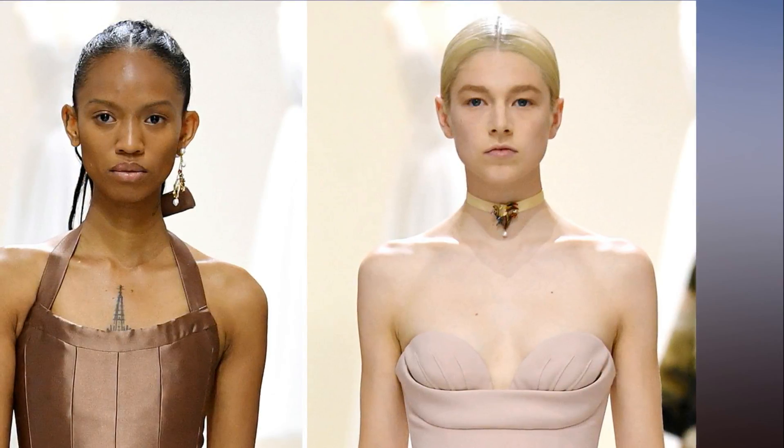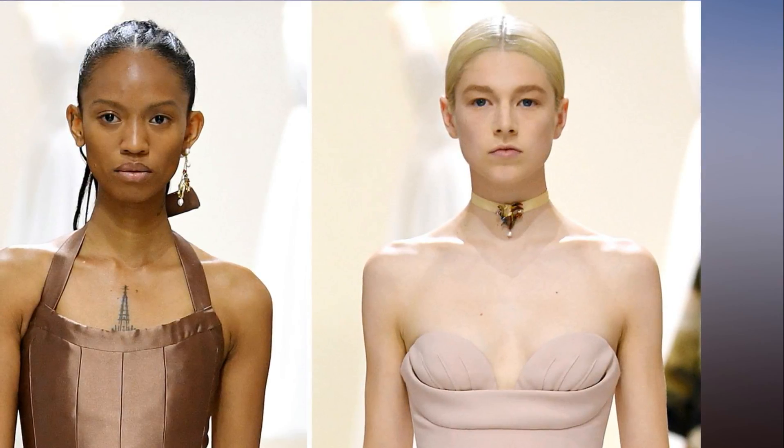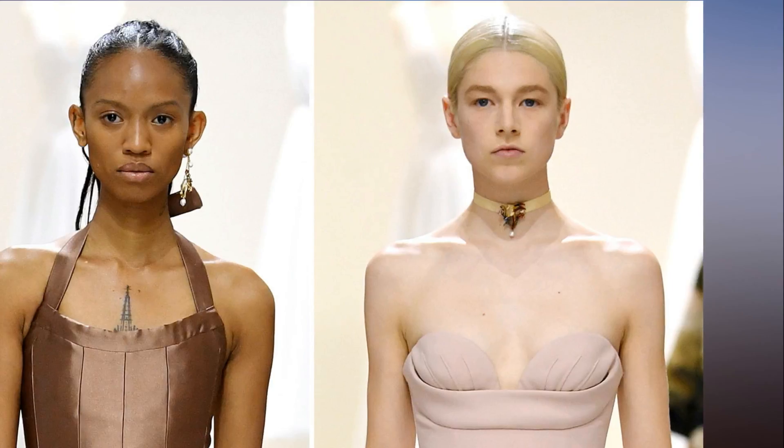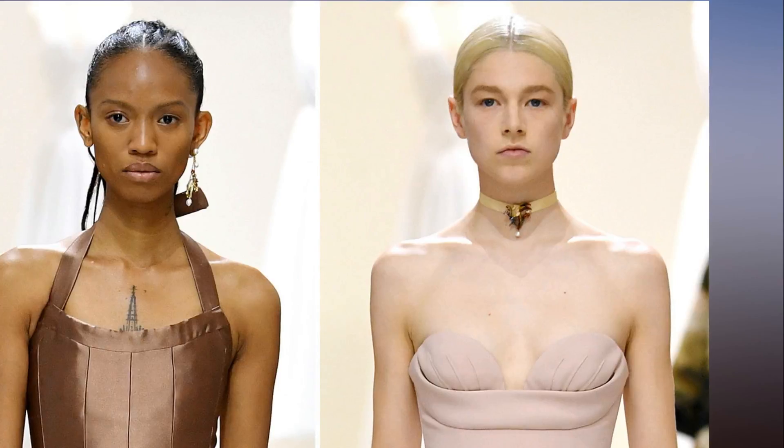However, the bold combination overpowered the ethereal clothing, so Chiuri decided on something significantly more subdued. 'We focused on skin that blends in with the nude tones of the collection,' said Phillips.